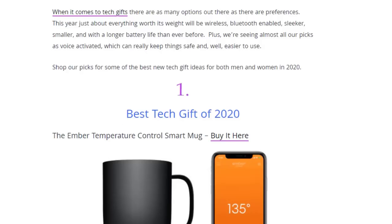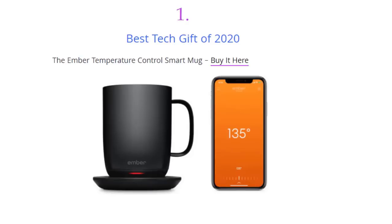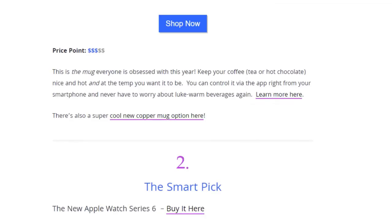First on the list of best tech gifts of 2020 is the Ember Temperature Control Smart Mug. You can buy this on Amazon. This is the mug everyone is obsessed with this year — keep your coffee, tea, or hot chocolate nice and hot at the temperature you want. You can control it via the app right from your smartphone and never have to worry about lukewarm beverages again.